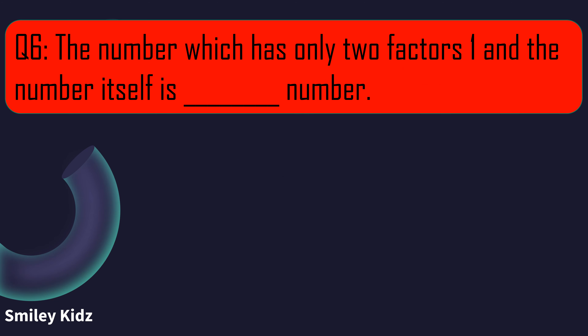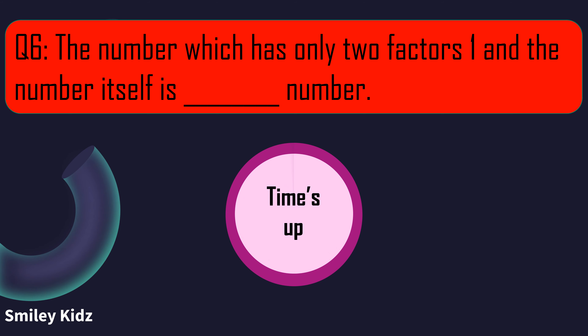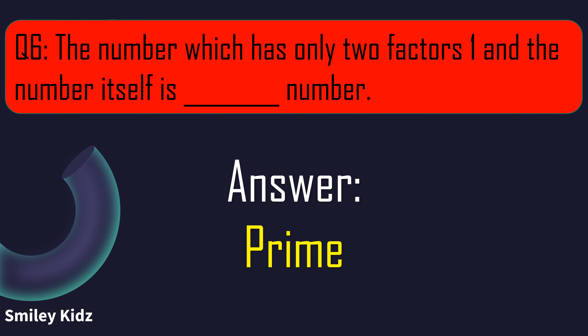Question number 6. The number which has only 2 factors, 1 and the number itself, is called a blank number. And your time is up. The right answer is prime. The number which has only 2 factors, 1 and the number itself, is a prime number.